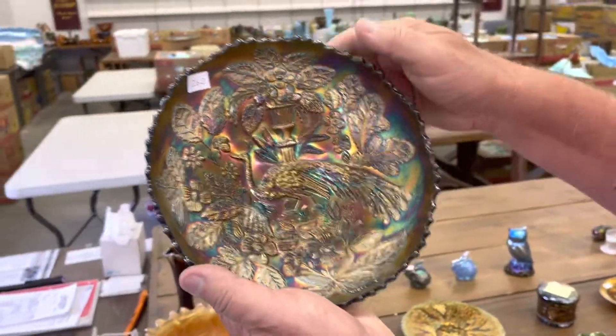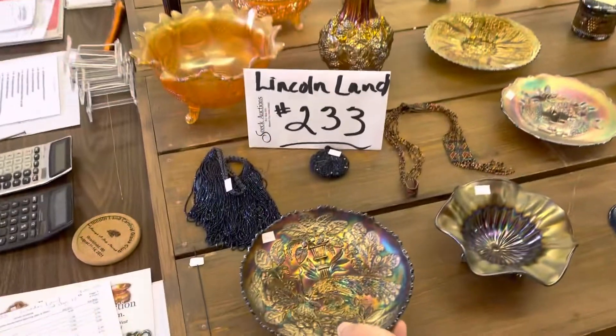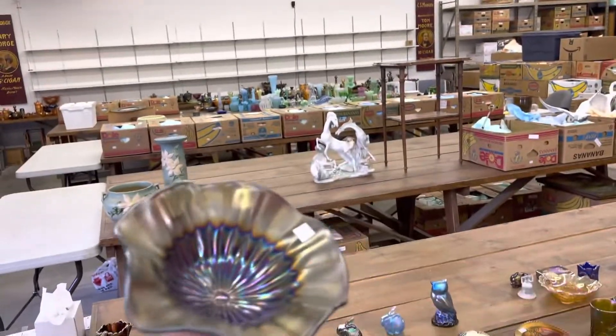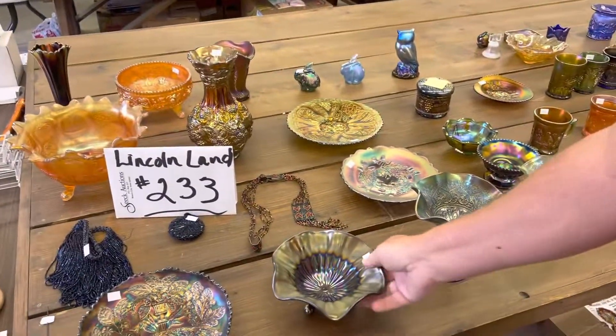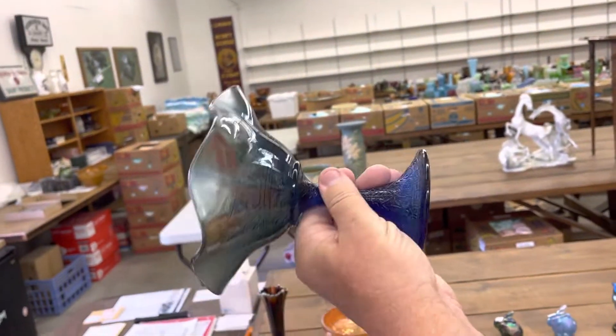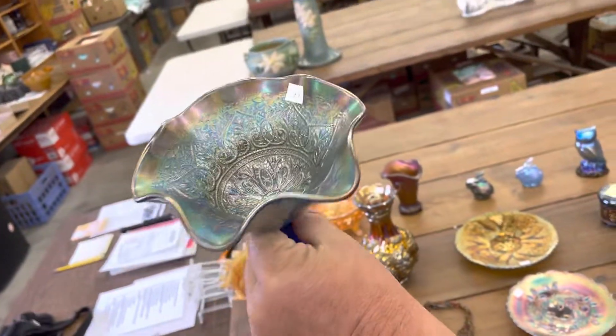Here's a Peacock at Urn ice cream bowl in green — see that green color. Beaded cable nut bowl. This is a rose bowl, flared out, purple. Here's a really pretty Hearts and Flowers compote in Renager blue. Most Renager blue ones don't have this good of iridescence. This thing is beautiful.